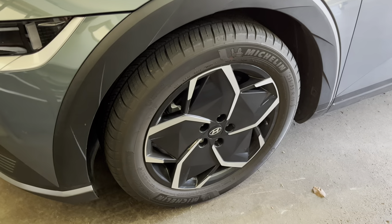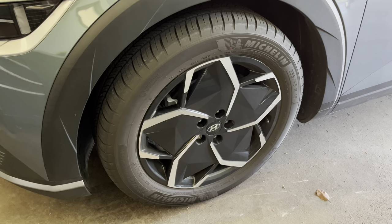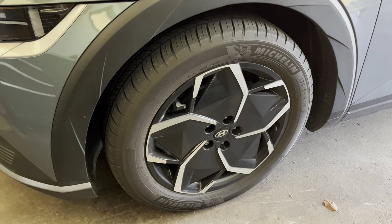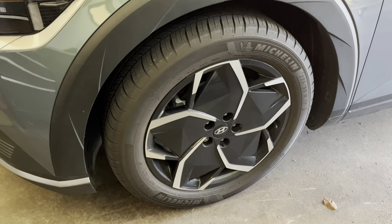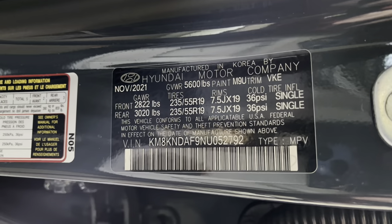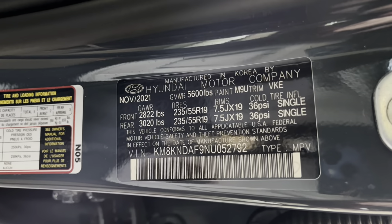Another thing you're going to want to do after taking delivery is check your tire pressure. In my experience, dealers like to really over-pressure the tires, which isn't ideal. According to the plate in our car, cold tire pressure should be about 36 PSI.